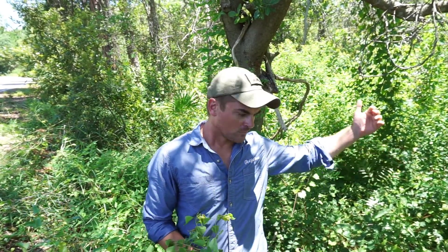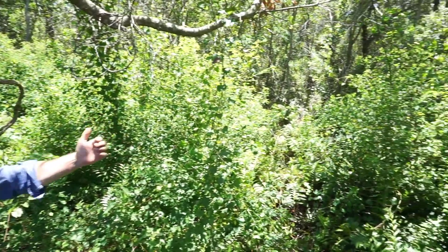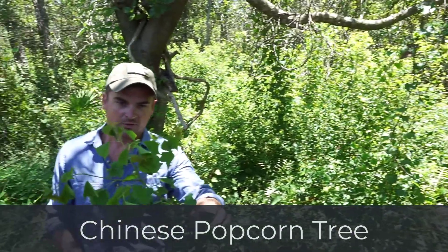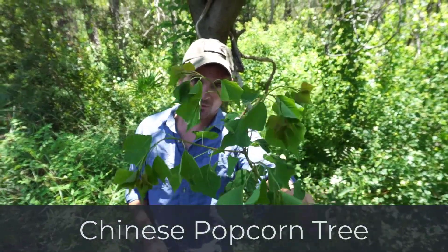Chesapeake has a beautiful wetland just to the right over here and it is severely impacted with Triadica sebifera, which is better known as Chinese popcorn tree.